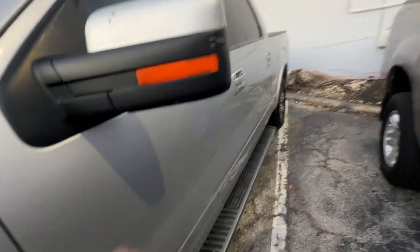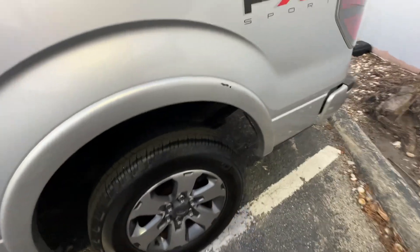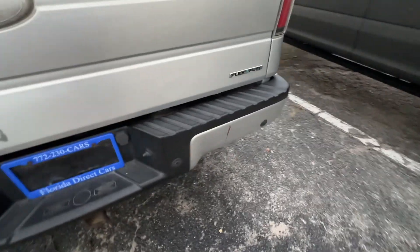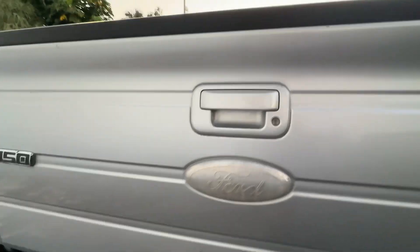A little scuff here. The rest of the driver's side has little scuffs here and there, a little bit of wear. Running board's in really good shape. The wheels look fantastic on this truck. A little scuff here. Bumper seems to be in good condition. Tail lights all look real good. The oval's worn out on this one.